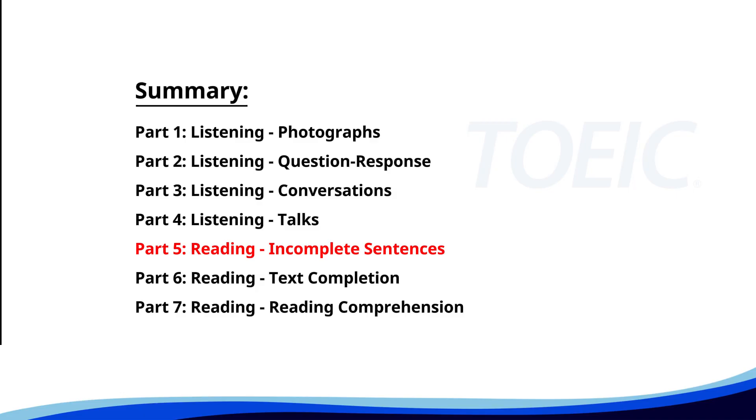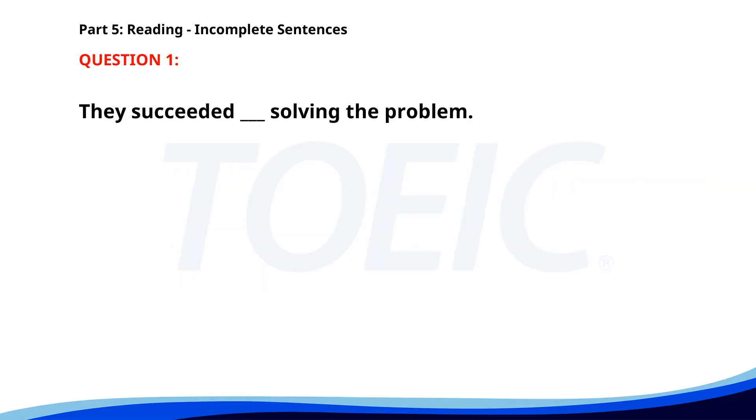Number 1. They succeeded ___ solving the problem. A. In. B. To. C. On. D. At. The correct answer is A: In.